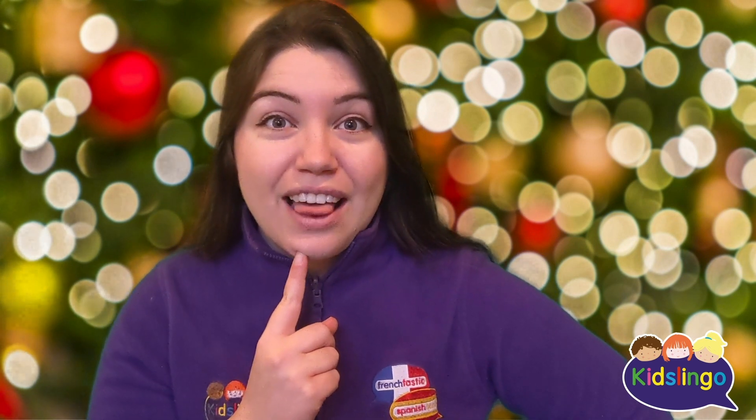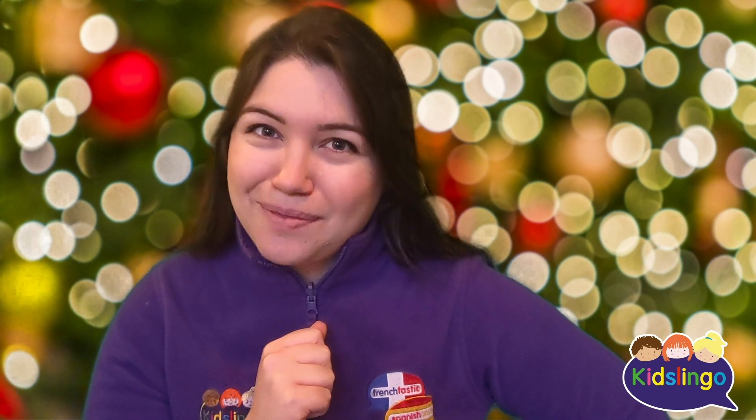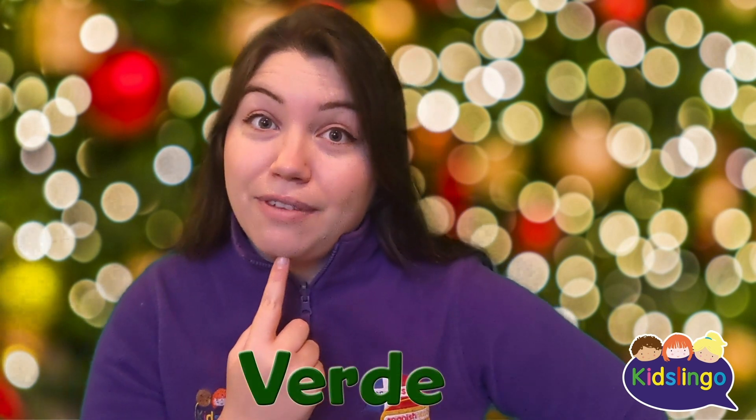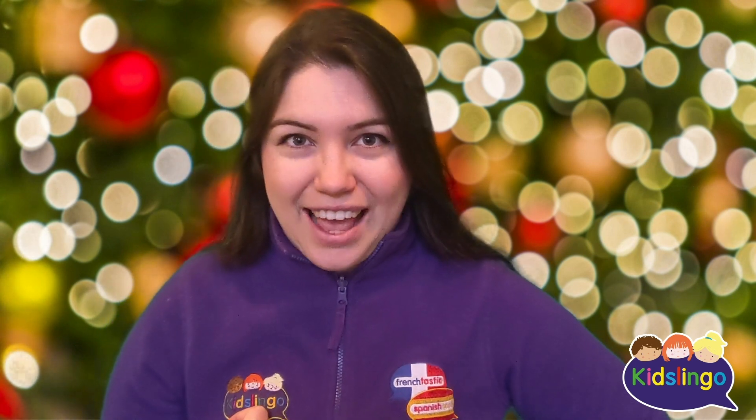Today we're going to use those words in another way. We're going to talk about something that we put up at Christmas, probably around this time usually, maybe a bit earlier this year. It's something green — vert or verde — and we put decorations on it. Have you guessed what it is yet?